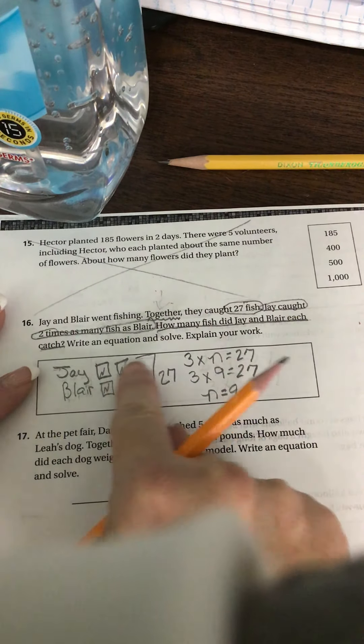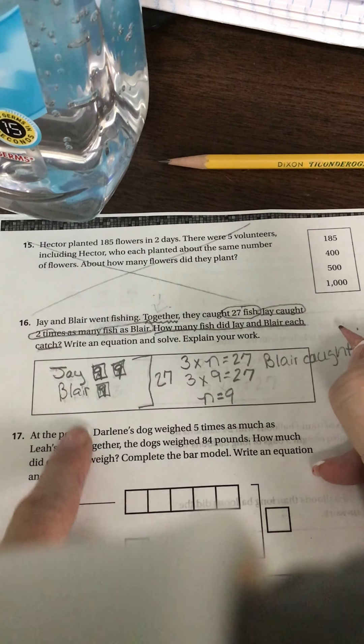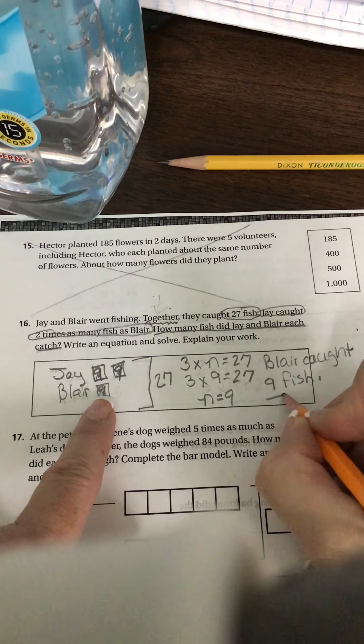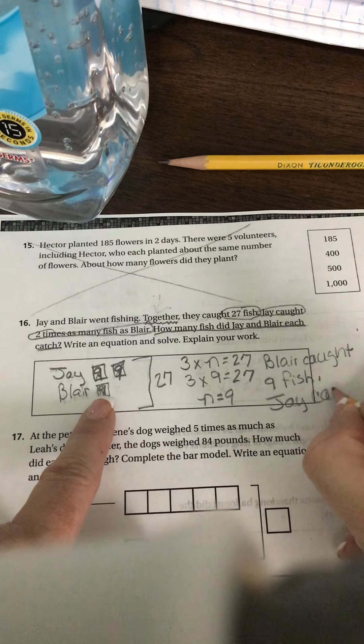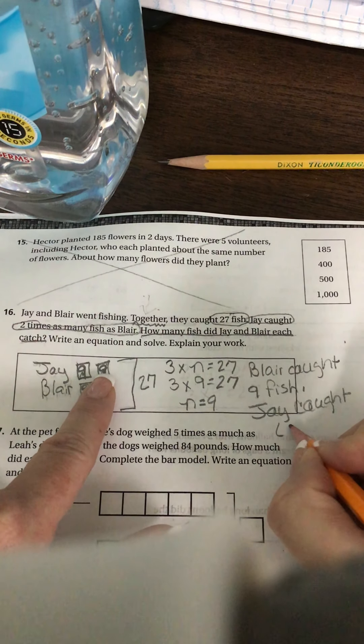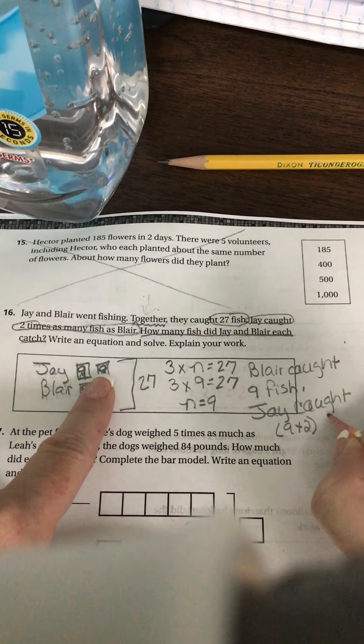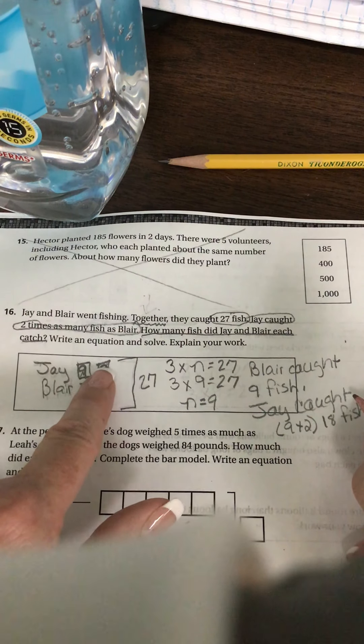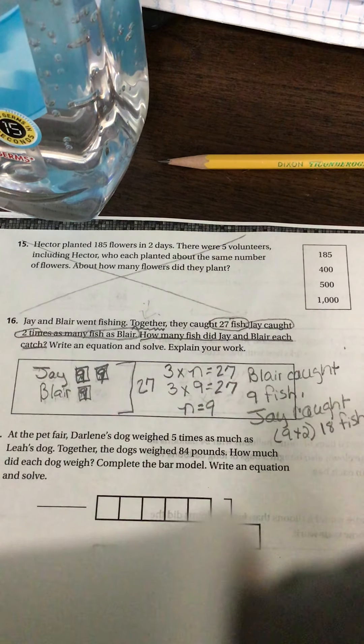This is a nine, this is a nine, and this is a nine. So Blair caught nine fish. If we add nine plus nine, or nine times two, that's 18 fish. And if we add nine plus nine plus nine, do we get 27? Yes. So that checks.